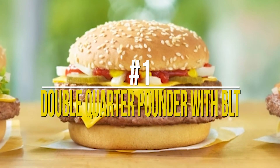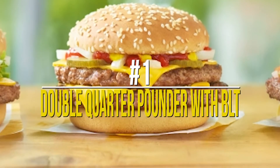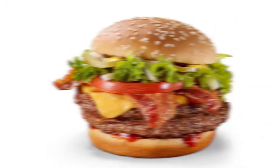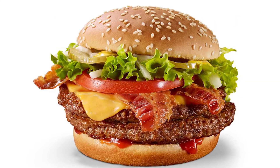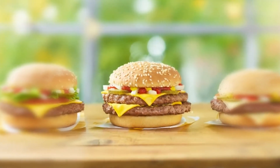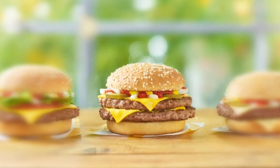Number 1: Double Quarter Pounder with BLT. This burger has everything that the other Double Quarter Pounders do, and also a little bit of something else — bacon, fresh lettuce, and juicy tomatoes. Who wouldn't want this? It would cost you around $7 and every bite of it is worth it.